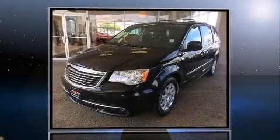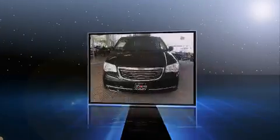The 2014 Chrysler Town & Country. It features an automatic transmission, front-wheel drive, and a refined six-cylinder engine.